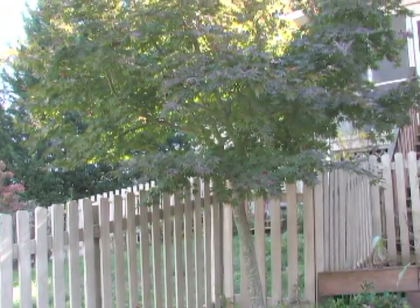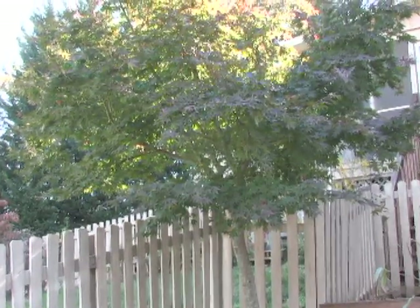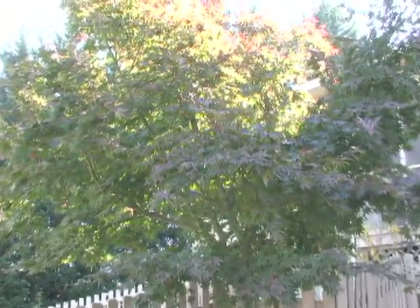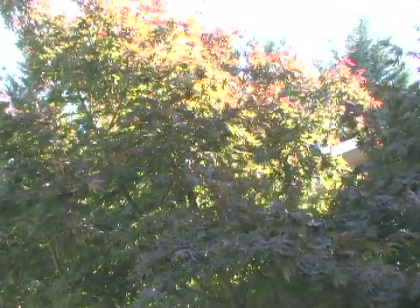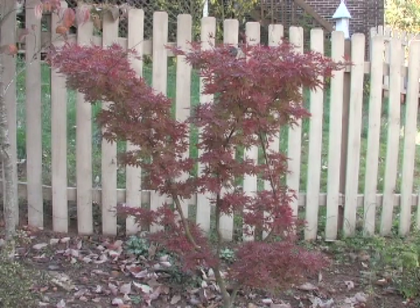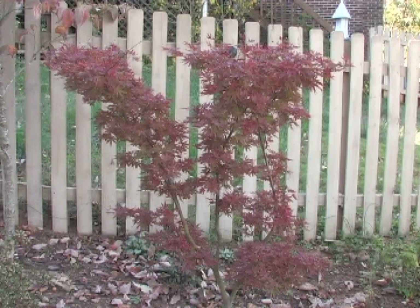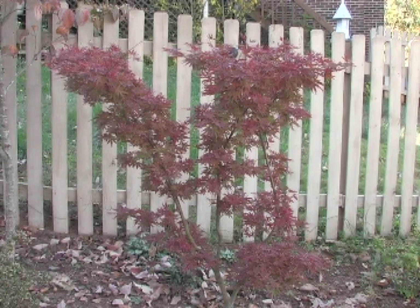The Acer palmatum 'Osakazuki' is one of the most spectacular fall reds — it hasn't turned fully yet but will go fire-truck red. This tree was probably ten years old when planted, so it may be a 20-to-22-year-old tree. The goal was to fill up the living room window with those red leaves. In the back part of the yard is a maple called 'Pixie,' a dwarf tree that will only reach five or six feet tall with a ball shape — and right now it's gorgeous.